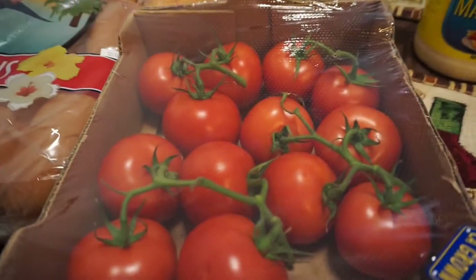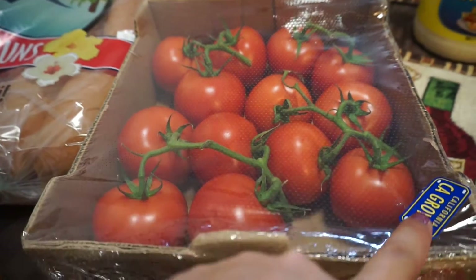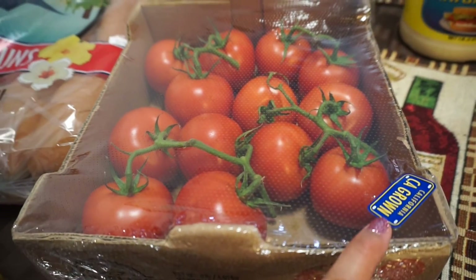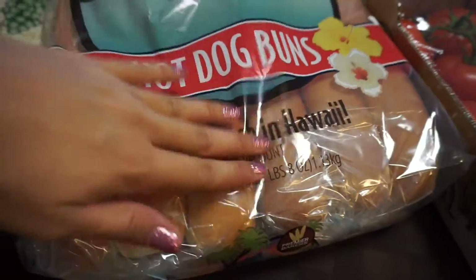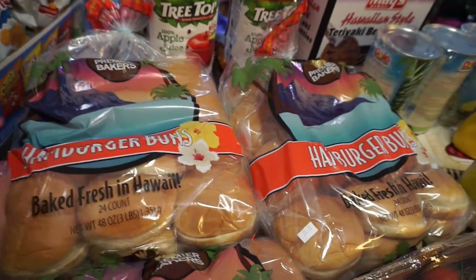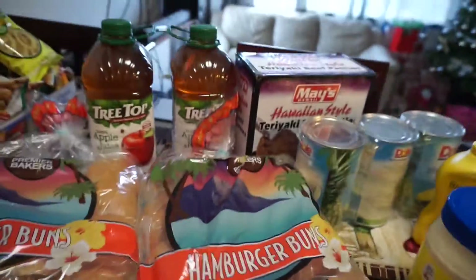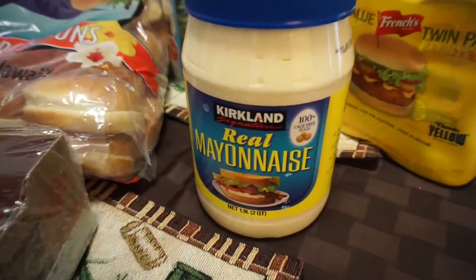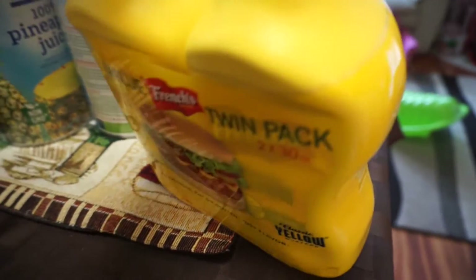To start it off, we got four pounds of tomatoes — California grown. Why aren't they grown in Hawaii? I got hot dog buns, I got 24, and then I got two 24-count packs of hamburger buns. And then we got some mayo, mayonnaise. We also got some mustard.